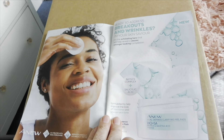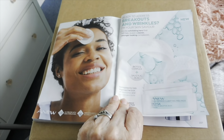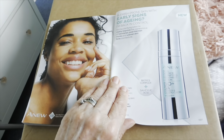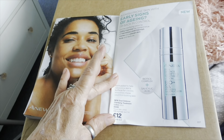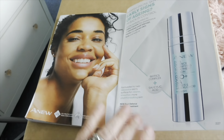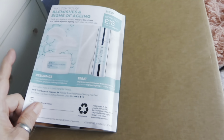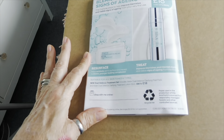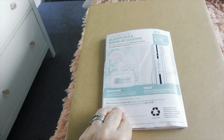Then you've got your little peeling pads and scrub pad thingies. And another serum — a dual defense clarifying treatment lotion. Both of those for 18 pounds.